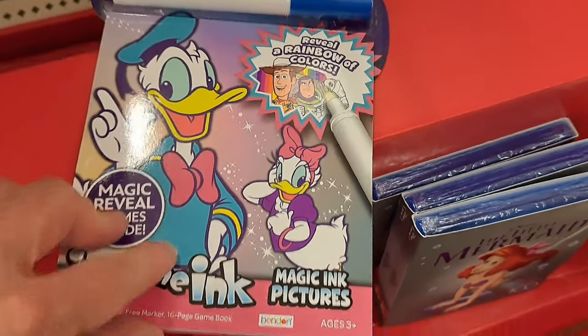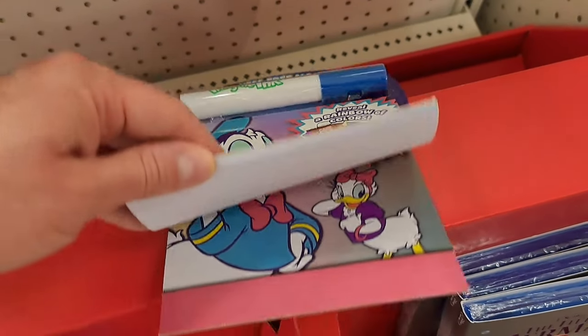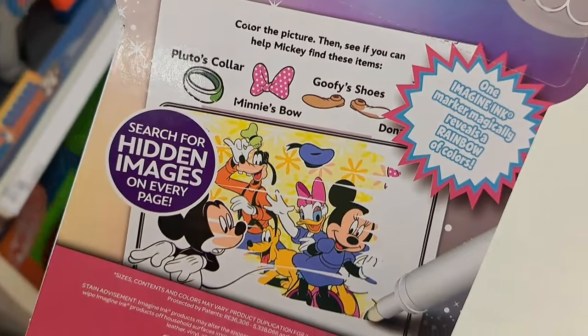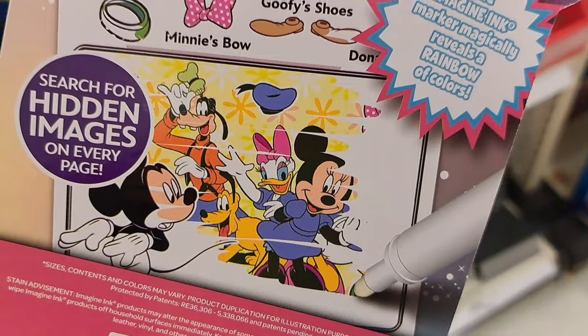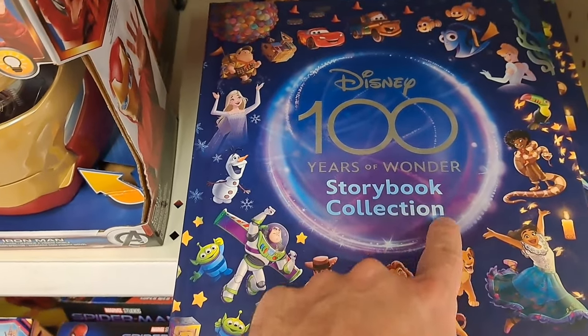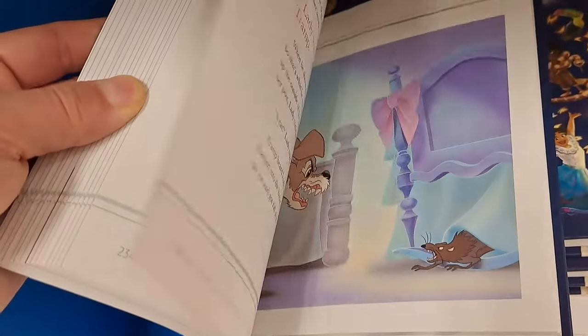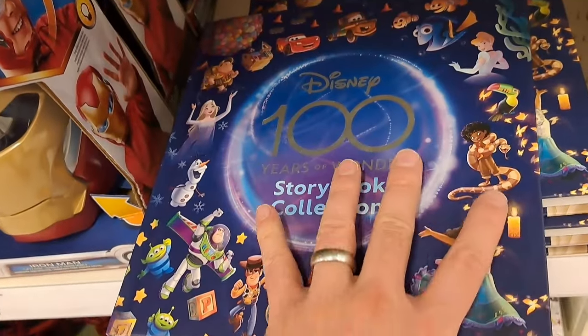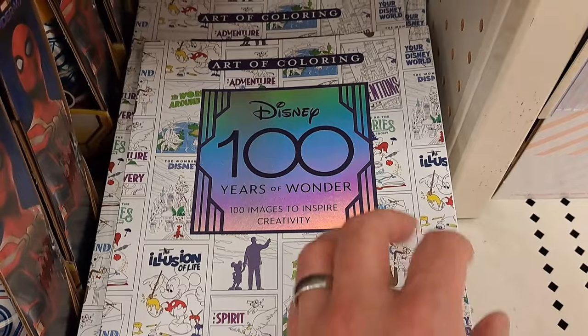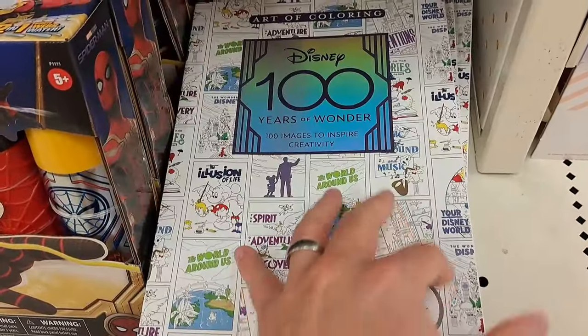Check it out — got this Disney 100 Imagine Ink book, super fun. You draw on the pages and it appears like magic colors with the ink pen. Got this Disney 100 Years of Wonder storybook collection — super fun, tons of different Disney characters in it. Also got this 100 Years of Wonder art coloring book — I actually got this in my coloring book swap. Such an awesome fun book to color in!